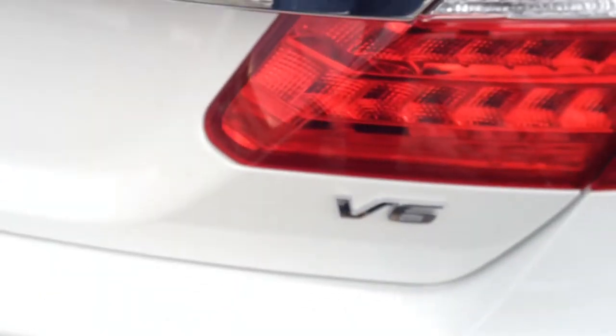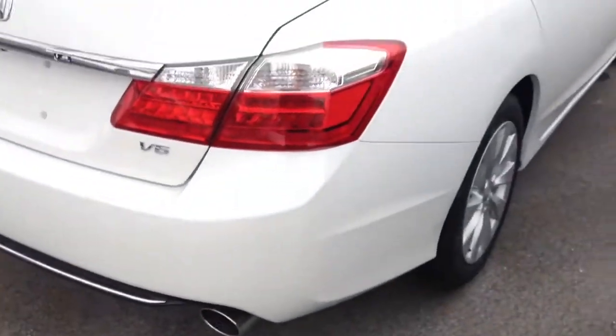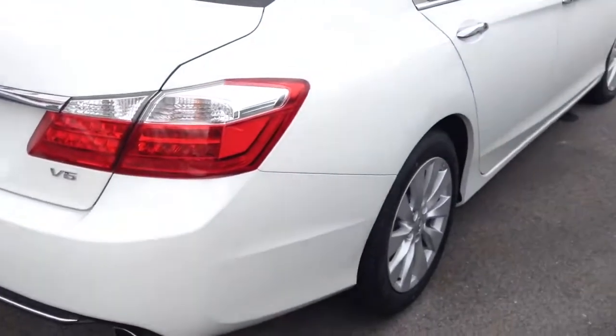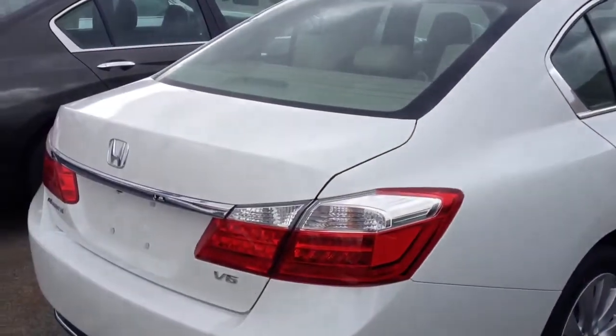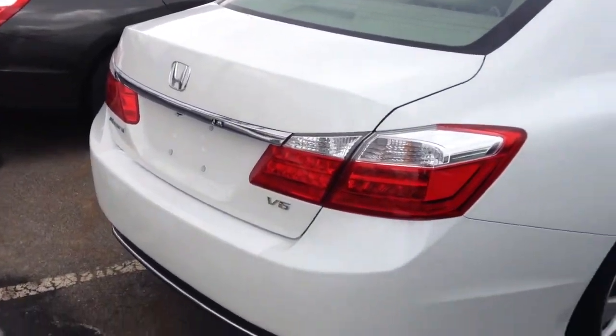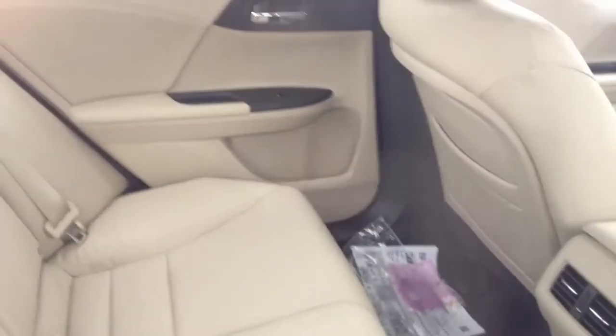Around the back, it's a V6. I love that V6 badge. From the back, it almost looks like a Hyundai Genesis, or even a couple generations ago Accord, 98 to 2002. But still, this is a very nice car with great legroom in the back that a lot of people will probably mistake for a luxury car, because it just has that presence and quality.